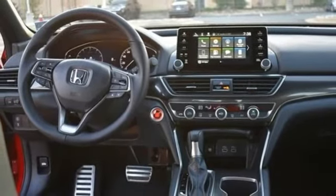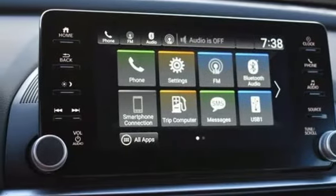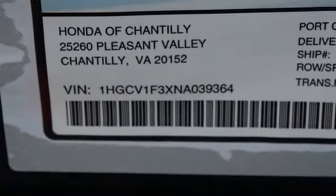Continuously variable automatic transmission, aluminum wheels, gas-pressurized shocks, and intercooled turbo inline four-cylinder engine.